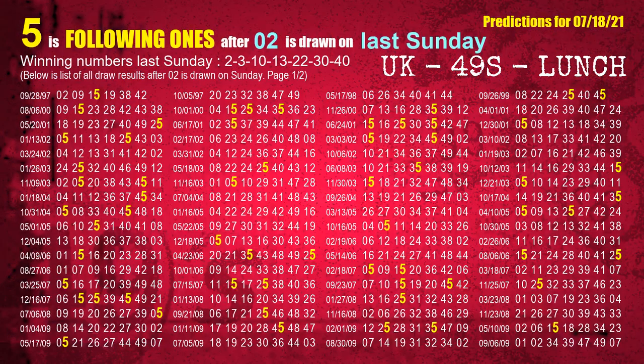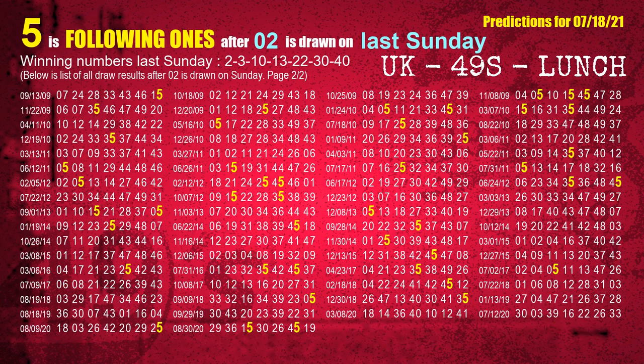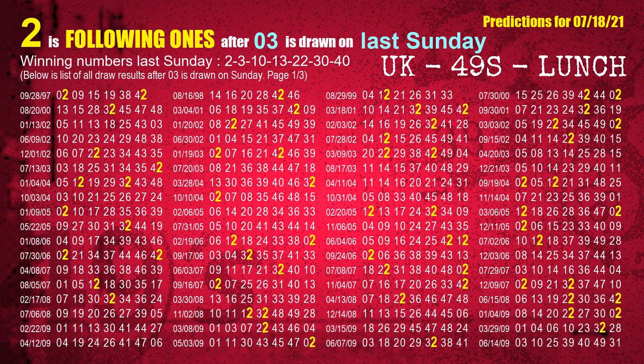After calculating following ones with today's result, we will also find out following ones through the result of the same day last week. The first winning number last Sunday is 02. We list all draw results which are one week after a Sunday draw with 02 as a winning number. The most frequently following units digit is 5 when 02 is the winning number on last Sunday. We highlight the units digit 5 in yellow for you. The second winning number last Sunday is 03. The most frequently following units digit is 2 when 03 is the winning number on last Sunday.